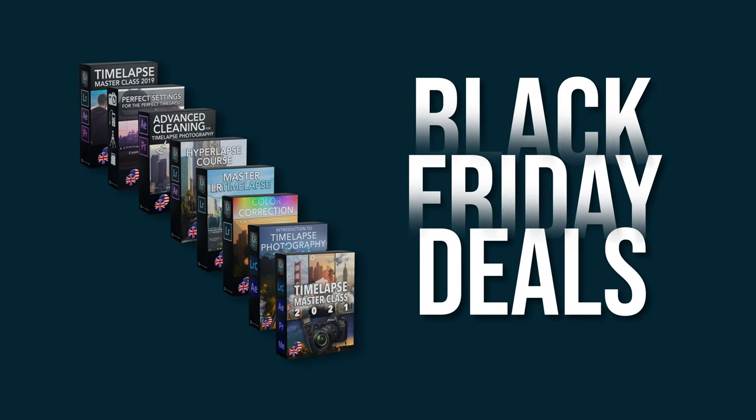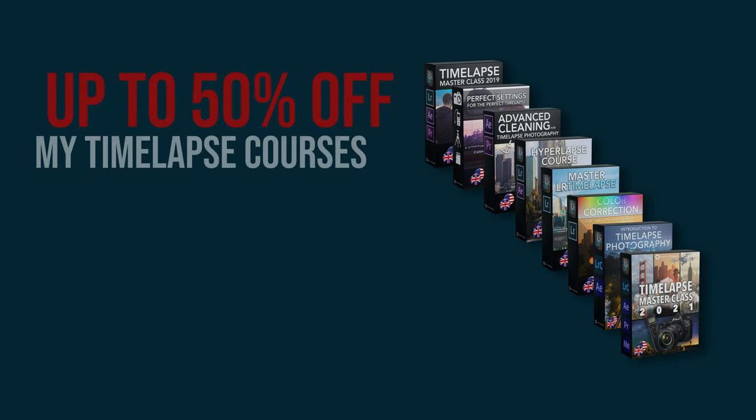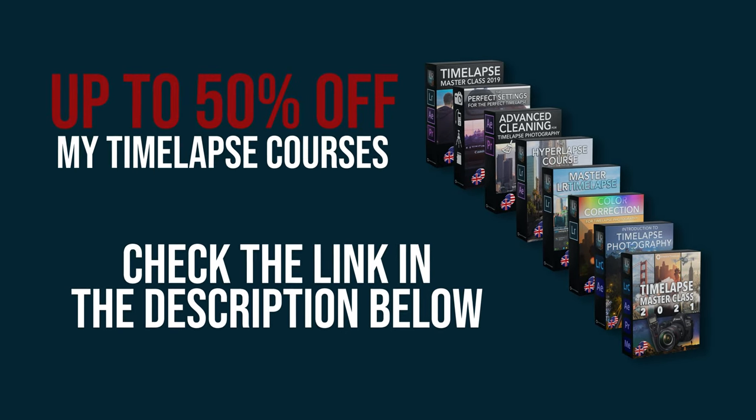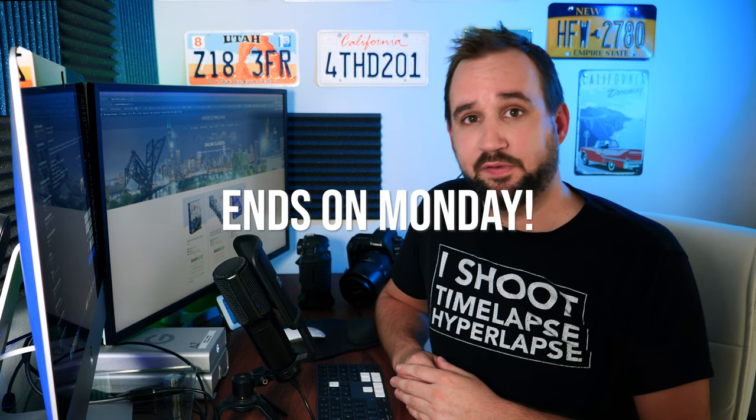Before we start this video, there is a Black Friday special — I'm offering up to 50% off on all my courses. Check the link in the description below because it's only for a few days.